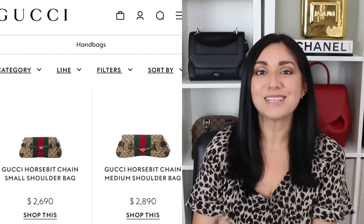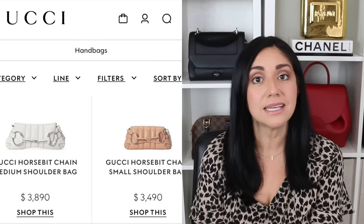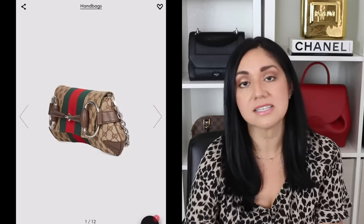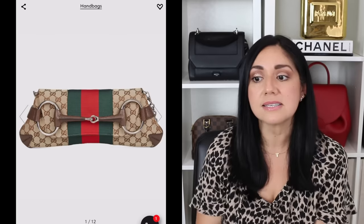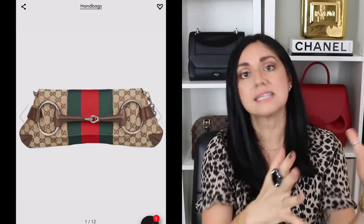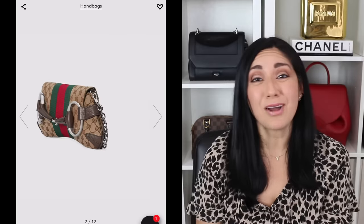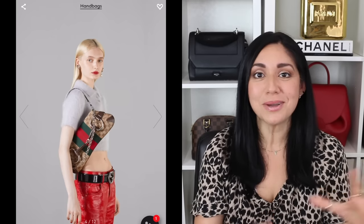Next up is the Gucci Horsebit Chain Shoulder Bag. This bag is available in two different sizes — small or medium — and you can go for it in fabric or leather. They went back into the archives for this bag, because obviously they have the maxi horsebit, which was very popular in the early 2000s — it's a signature to the fashion house. For me personally, I'm not fond of this bag. I like the fact that it really does have those 2000s vibes to it, which I absolutely love.